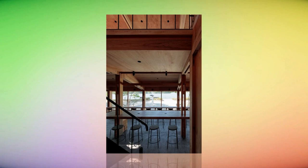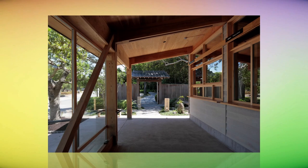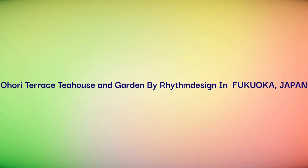Building upon existing values to manifest new ones, as it should be — a space where you can take in the scenery of Ohori Park in its natural light, enveloped in the fragrance of fresh wood.